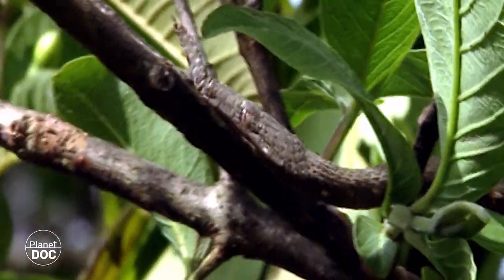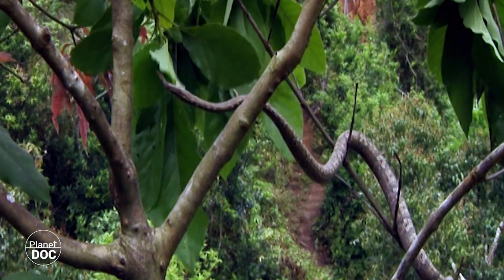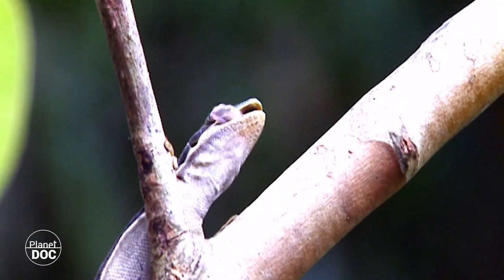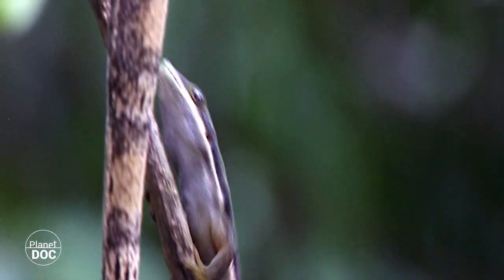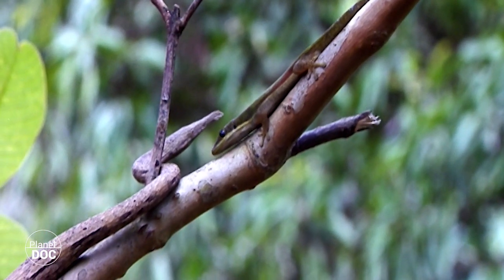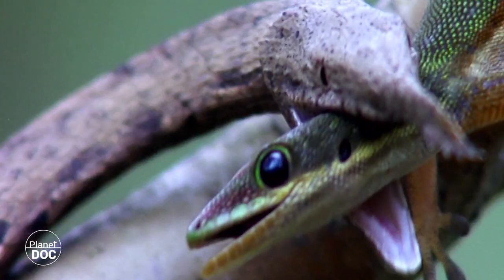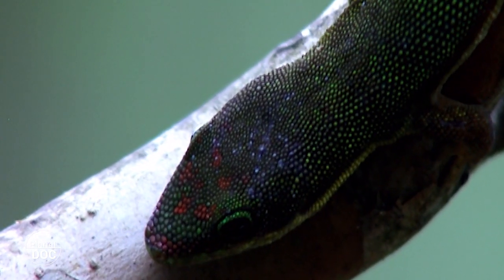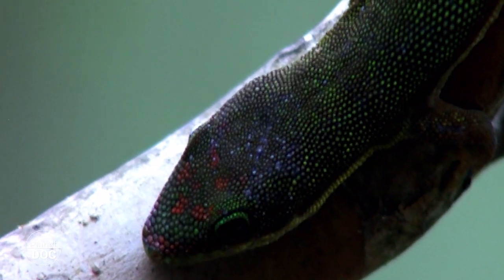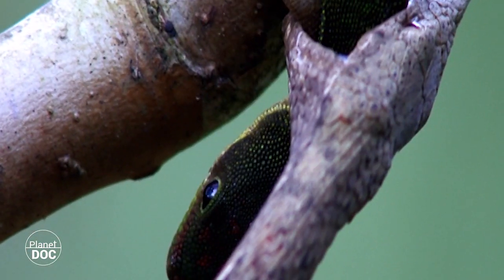Hunters also know the trick. This lancehead snake looks just like another branch, but it bites. The gecko will never know what it was that grabbed it by the neck. Twice.